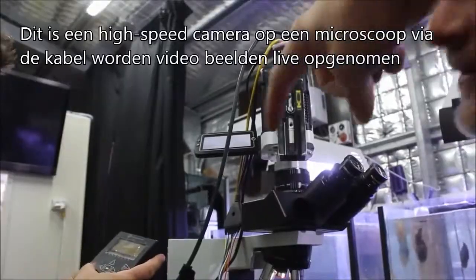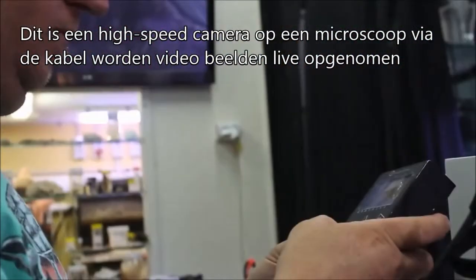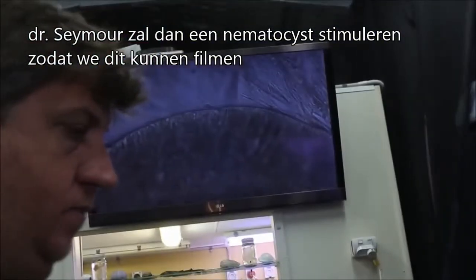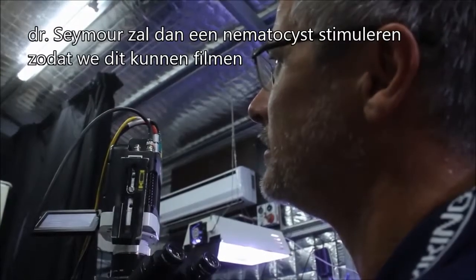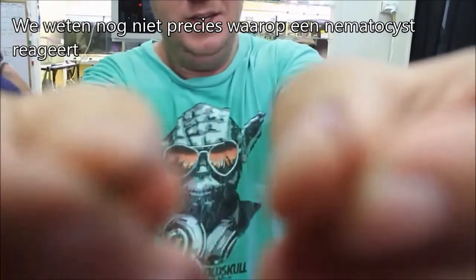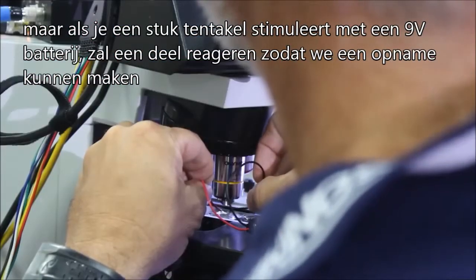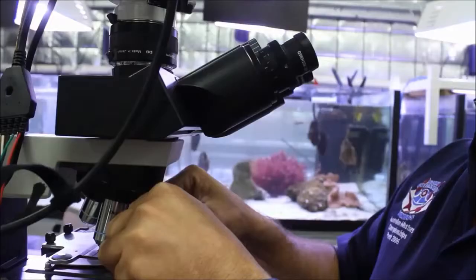We have a high-speed camera here and we're running an HD-SDI video out, and Richard is recording it real-time. Dr. Seymour is going to try to trigger a nematocyst, and then once you trigger it, we're going to try to catch it on high-speed. We're not exactly sure what causes the nematocyst to fire, but what we do know is if we touch two leads from a nine-volt battery to the tentacle itself, we can get some of them to randomly fire, which allows us to record it with a phantom high-speed camera.